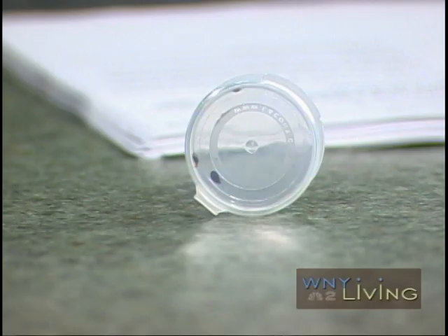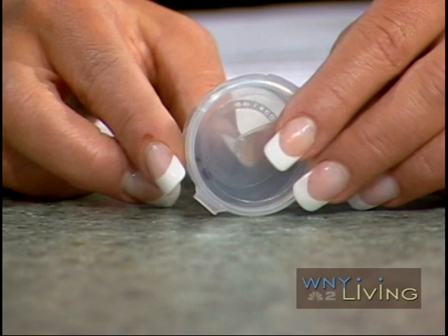So these are bedbugs. These are. I don't even know if you can see them. Look at how tiny these are. Can you see the size of them? Isn't that terrible?